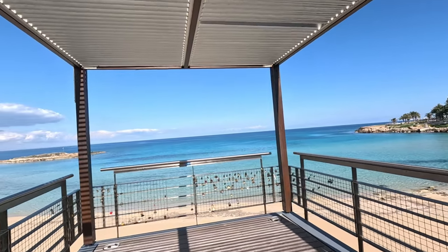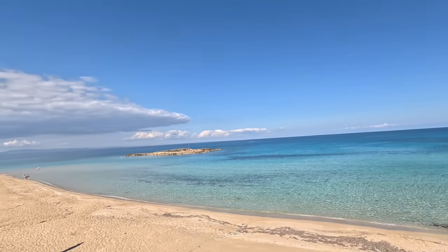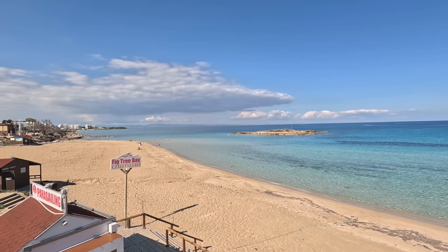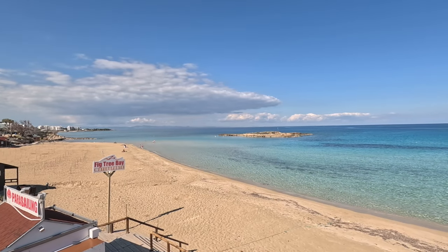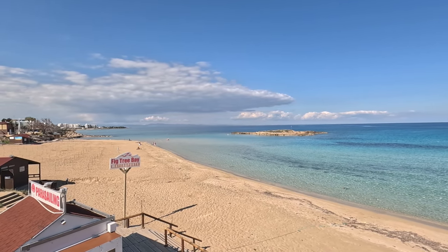We can see Fig Tree Bay on our left and beyond. Oh, it's a bit bouncy, isn't it? Oh I like bouncing — bounce, bounce, bounce! Remember that song? I think it hit the charts, definitely. Did it hit number one? I can't remember.